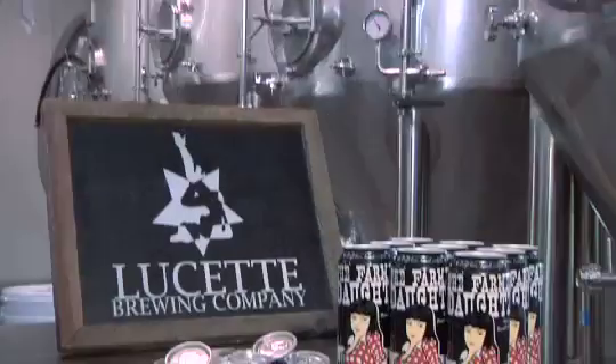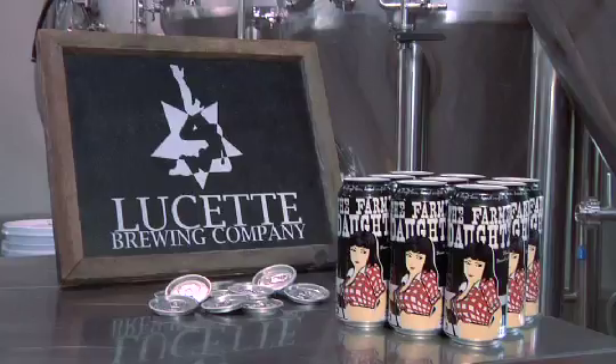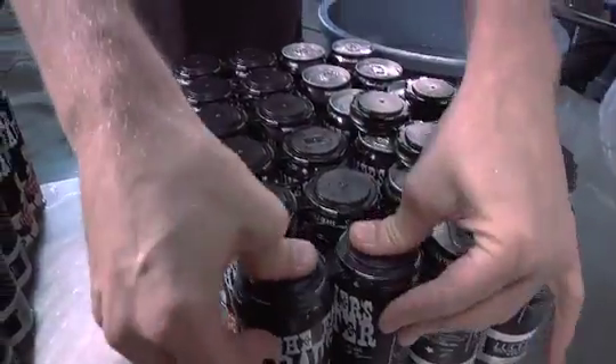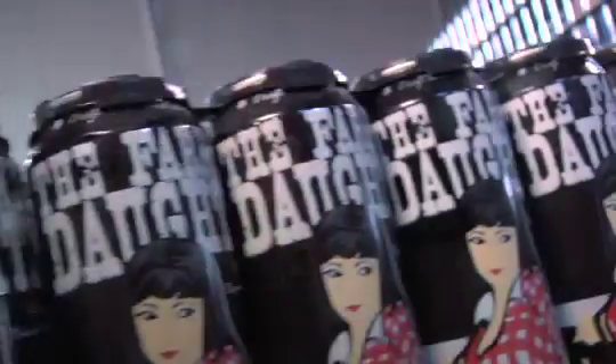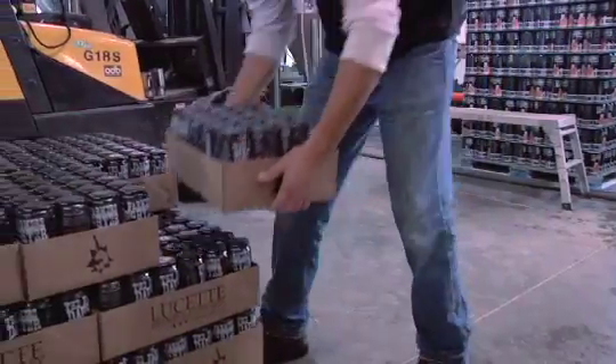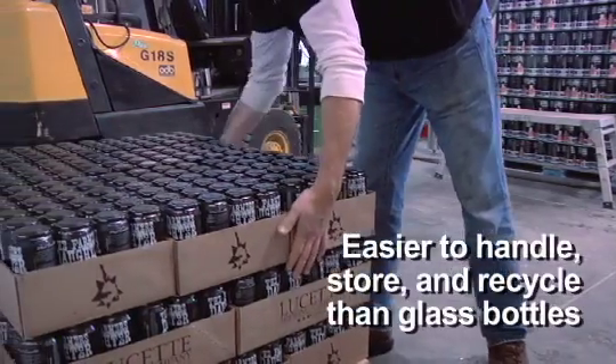It's easier to fill and seam an aluminum can than it is to fill and cap a beer bottle. And unlike bottles, the cans are pre-printed, so there's no additional labeling required. The can is the beer drinker's choice of container almost 80% of the time, because they're easier to handle, store, and recycle than glass bottles.